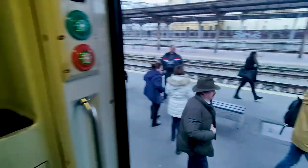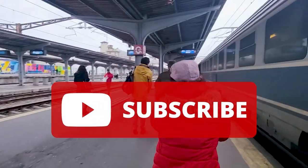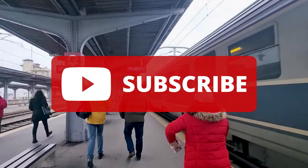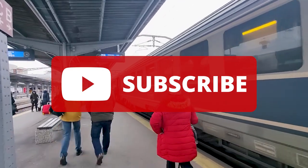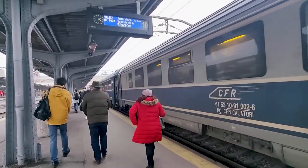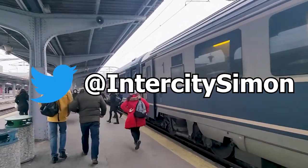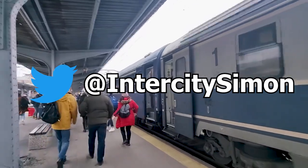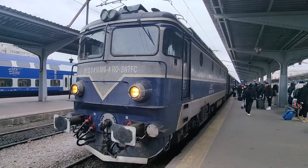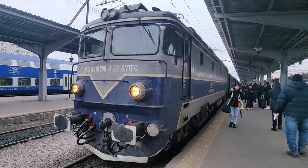Thank you so much for watching. If you want to see more videos like this, make sure to give the video a like and subscribe to the channel. I try to upload most Sundays, but with varying degrees of success. You can also follow me on Twitter at InterCitySimon — I normally post live from my travels on there, so it gives a good indication of what videos might be coming in the future. I was off to Israel after taking this train, so why not watch one of my videos from there. Thanks for watching.